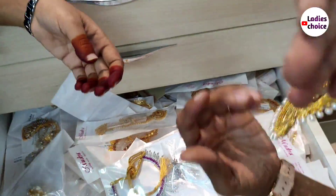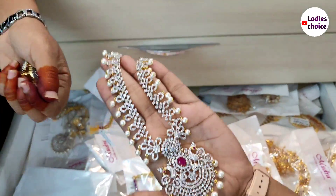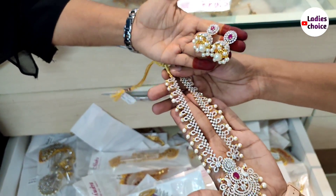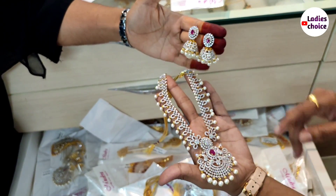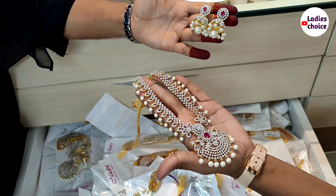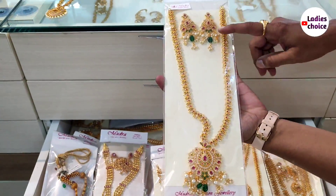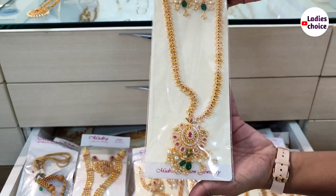We have a short and long hair pin set in GJ Polish. We have a peacock design with pearls. It can be used for short or long hair. We have a lot of traditional wear, with dark colors and pearls. The cost is 2,400 rupees for the combo set. We also have the latest CZ collection.